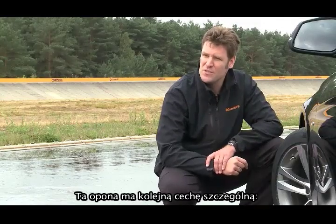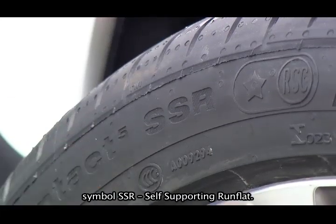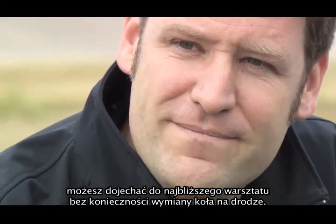This tire has another special feature: the SSR, or self-supporting run-flat symbol. This means it has run-flat characteristics and a strengthened sidewall, so that if you get a flat tire, you can still drive it to the nearest workshop.